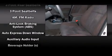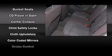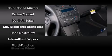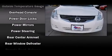Nissan ensures the safety and security of its passengers with equipment such as dual front impact airbags with occupant sensing airbag, head curtain airbags, traction control, anti-whiplash front head restraints, a panic alarm and four-wheel disc brakes with ABS.